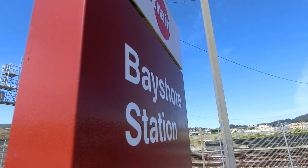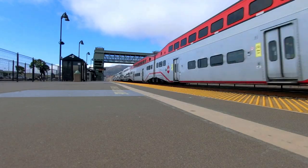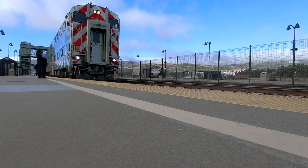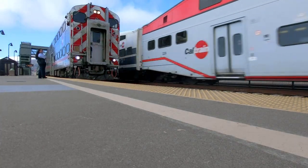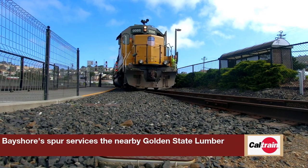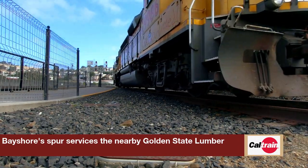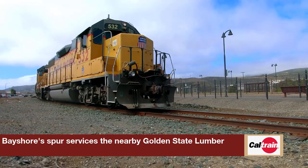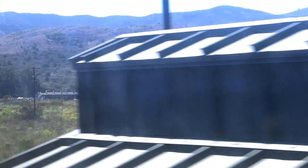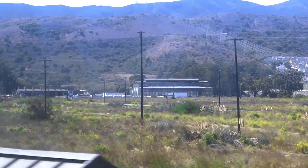Next up, Bayshore Station, which is one of two stations with four tracks. Bayshore and Lawrence are built this way to allow Bullet services to overtake slower limited expresses. Both also have a freight spur located in close proximity to the platforms. Bayshore Station is named for the nearby Bayshore Roundhouse, which had seen dwindling usage until it was closed in 1982, sold in 1989, and then destroyed by a fire in 2001.